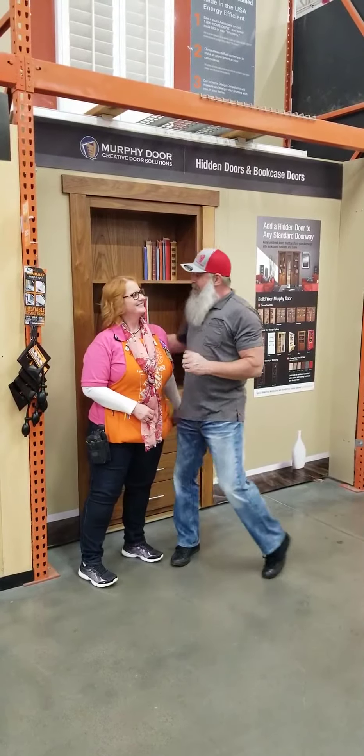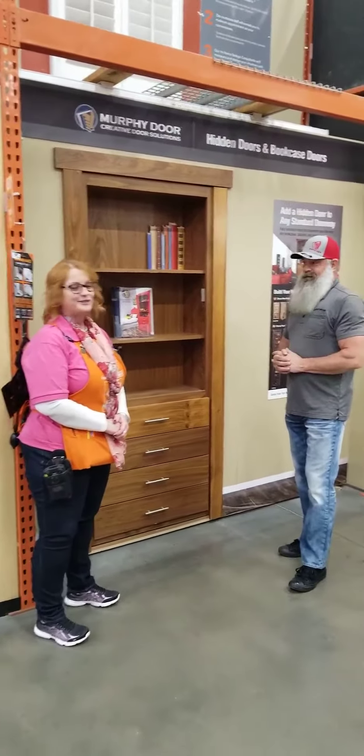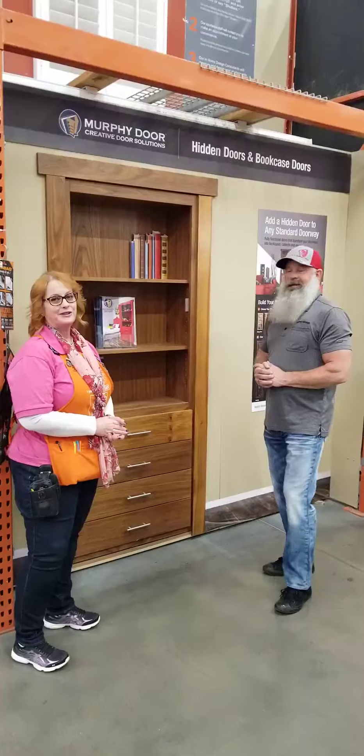They rock out here. Hey, what have we got here? Murphy door. Do you love it? Yes, we do. I just sold one today, actually about 30 minutes ago.